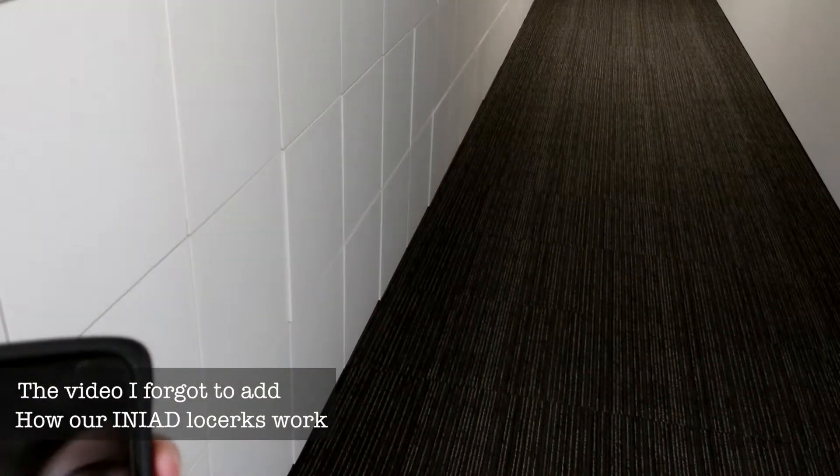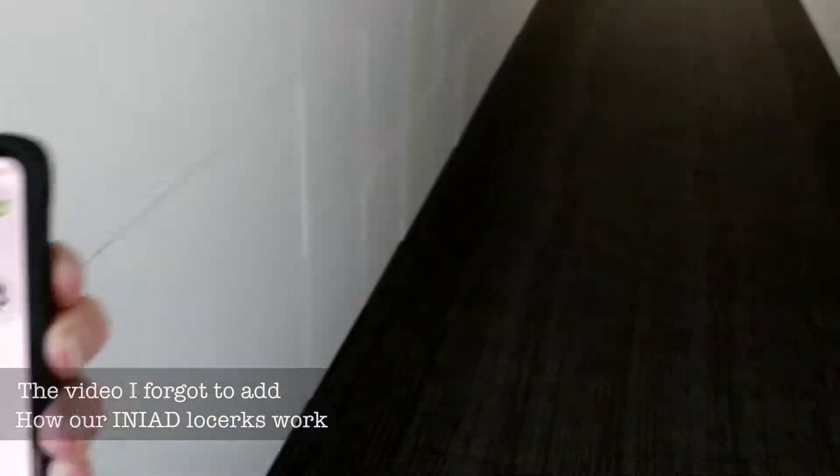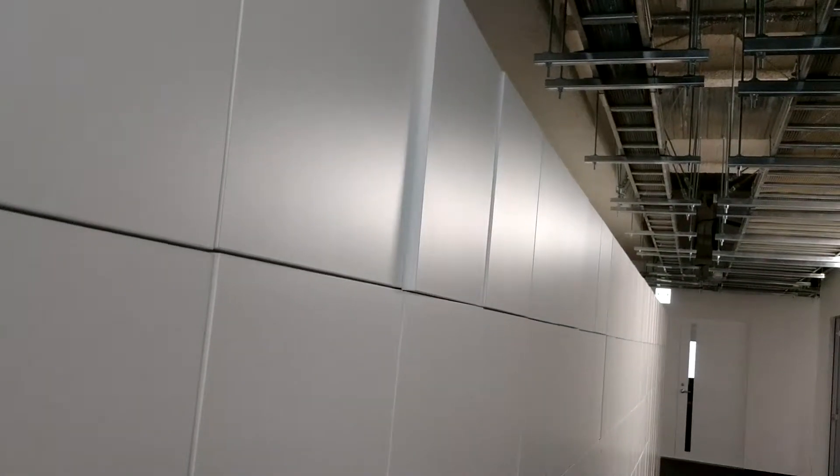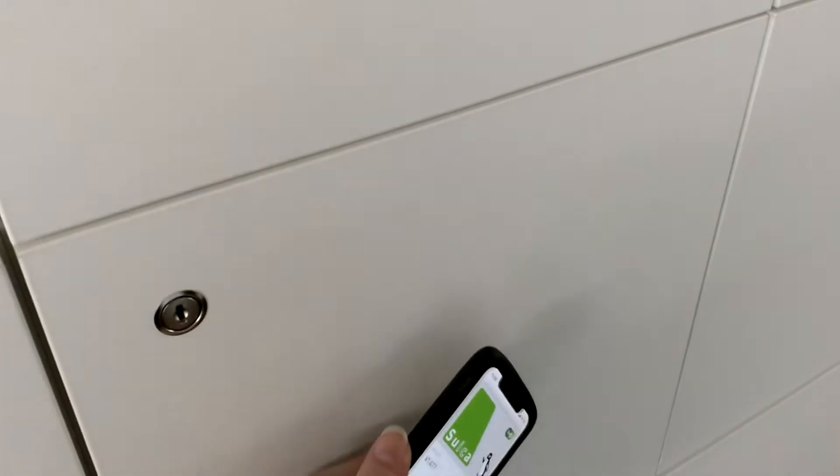It's basically the same. If I hold it here, the locker opens. The lockers with the key have a sensor in the middle — a reader. And here we are. Let's go one more time.